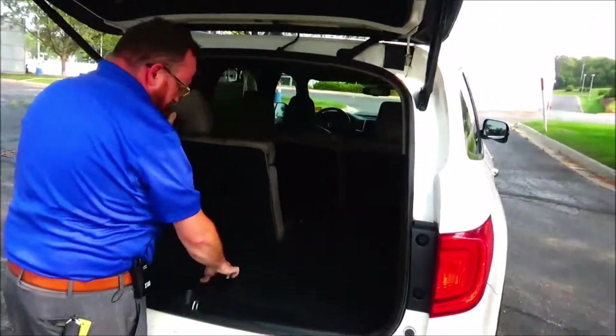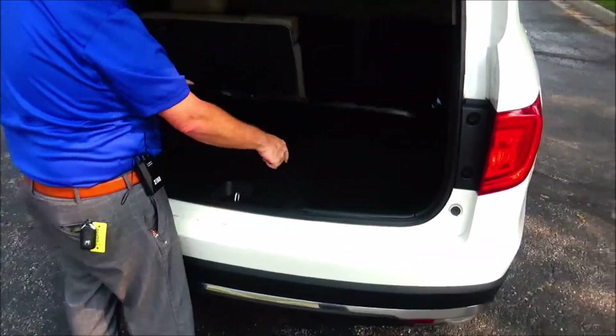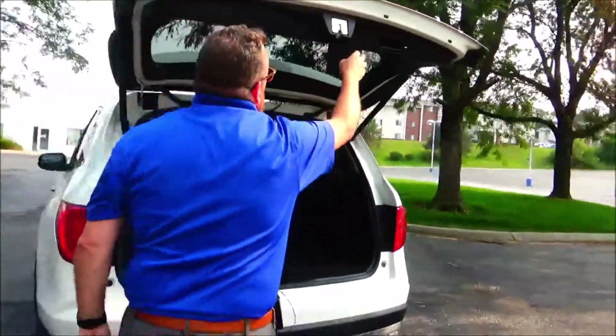Seats lay down flat, headrest, all the mats are here, crank-down spare tire, subwoofer, and storage on the side.